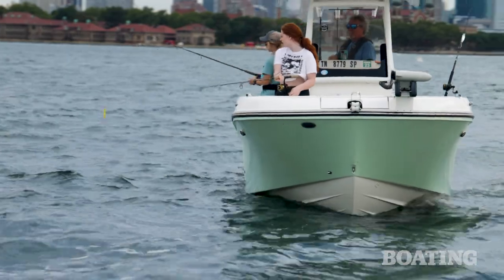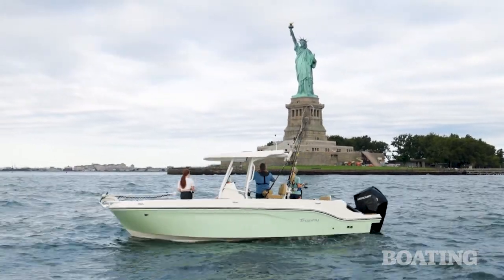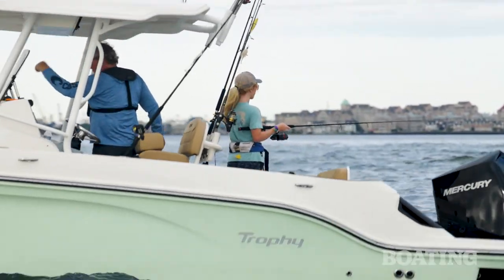Additionally, we'll be using deep jigs in the depths of the channel, trying to get fish that are holding in those cooler depths. Let's see how we do.